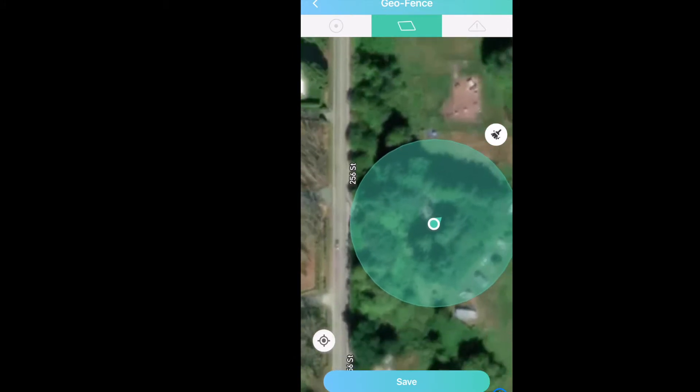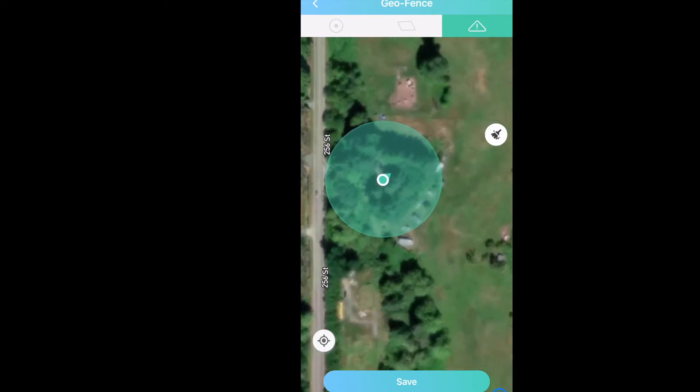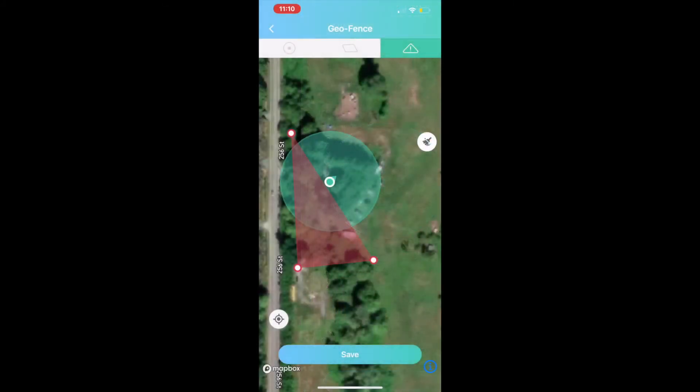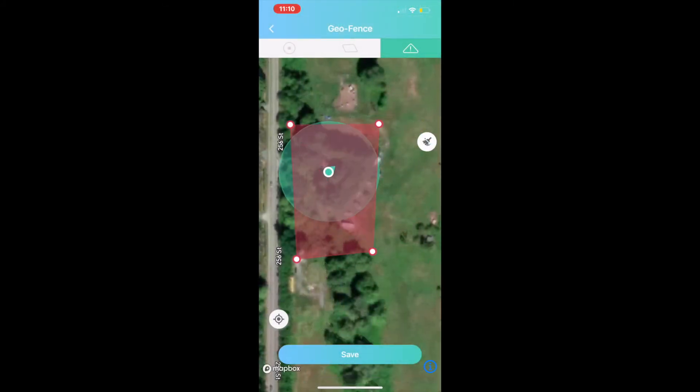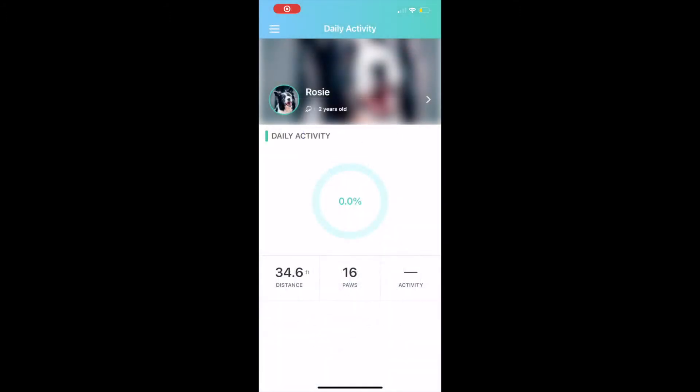It's also a device more geared for someone who's going to be walking their dog. If your dog is prone to running away while you're on a walk, this is a good device for that. If you're someone like me who wants to know where your dog is while you're in the house, it would be a little more difficult to use, because obstacles like the house or outbuildings will reduce your range.